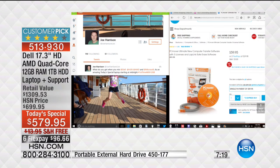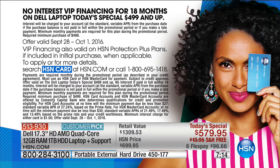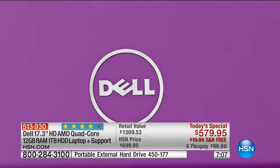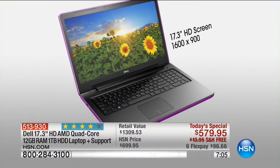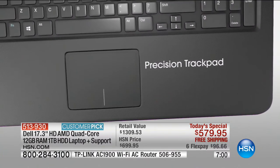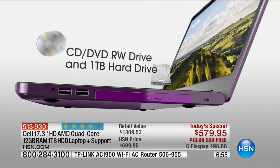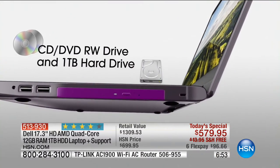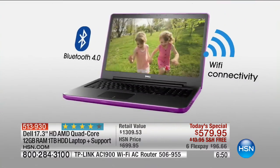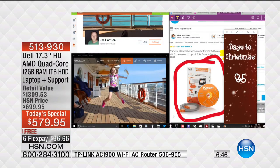We're going to finance this for you if you want - six flex payments split on your credit card. We'll deliver it right to your front door with free shipping and handling. If you use the HSN credit card, you'll be able to finance this over the next 18 months - a year and a half. There are only 85 days left until Christmas.